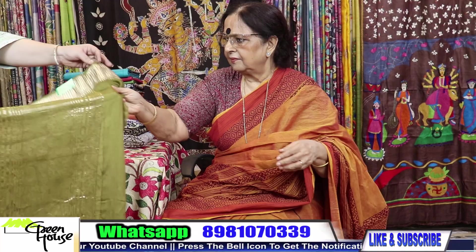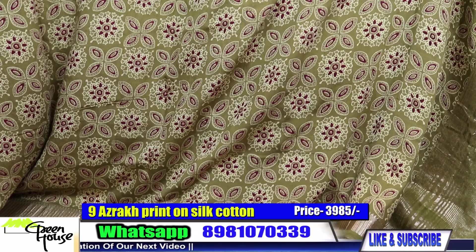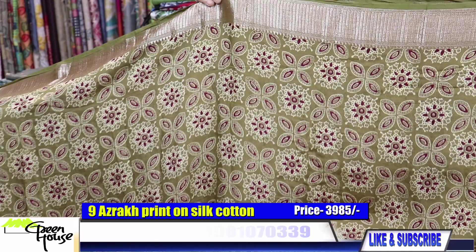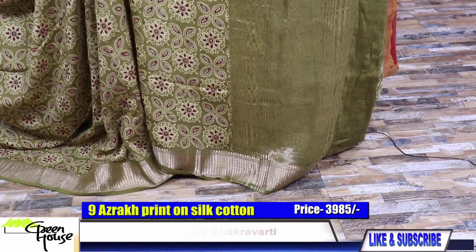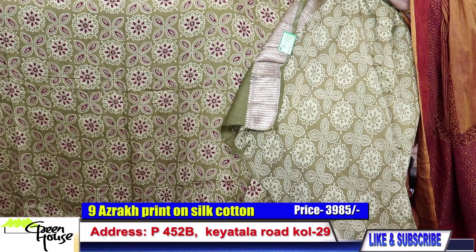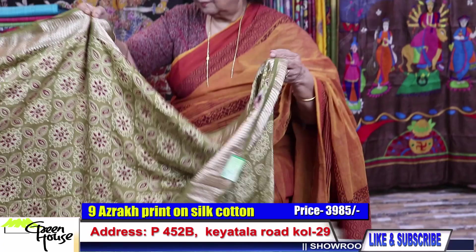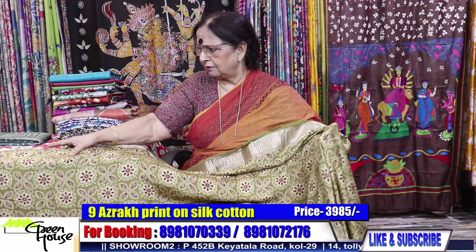Now this is the green — light Mendi green. Lovely piece. Look at the Zari border and the BP to go with this. Regular wear, casual wear — just look at these. Only 3985. This is Munga with horizontal lines all throughout — a little bit of weaving.